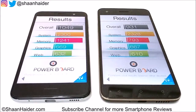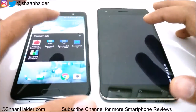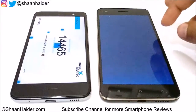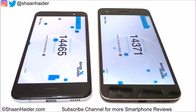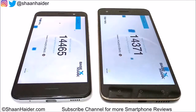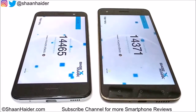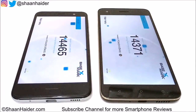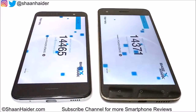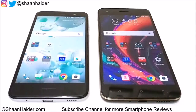The third test is Basemark OS X, which is essentially a gaming benchmarking test. Both devices scored very close here: Desire 10 Pro scored 14,371 and Uplay scored 14,465. The difference is very minute — Uplay wins with only about 85 marks more — but by the numbers, Uplay is the winner. So out of these three tests, Uplay has won two.